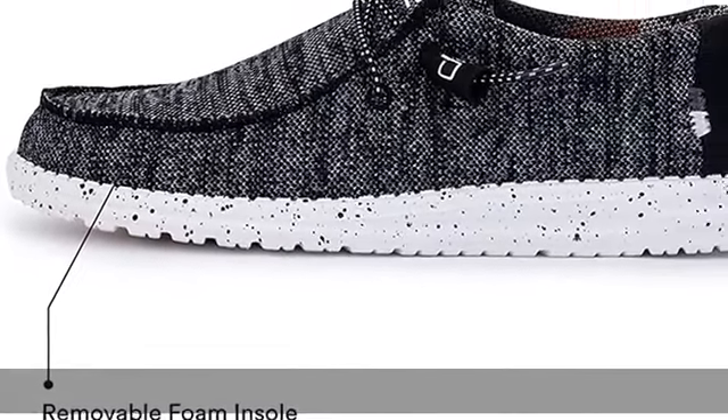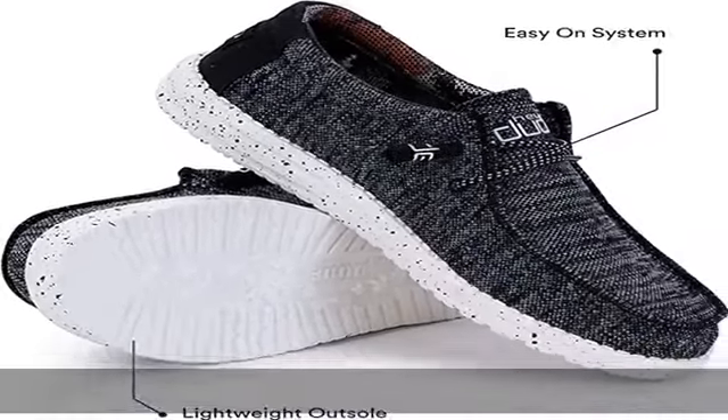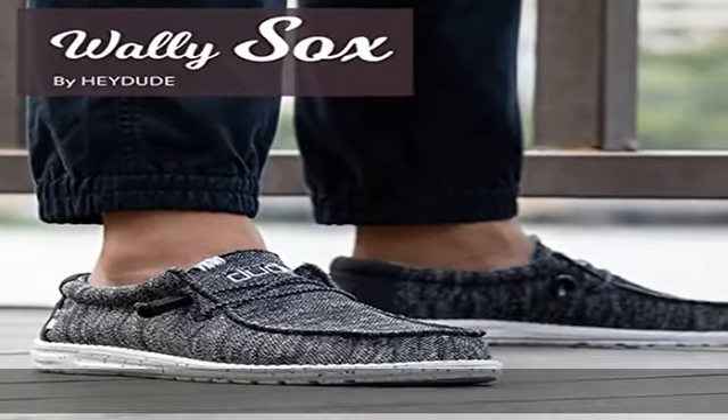The Hey Dude Wally Men's Lace Up Loafers — comfortable and lightweight — will be an instant favorite in your modern casual shoe collection and are the ideal men's shoes. Lightweight with elastic laces, manufactured using an elastic material that allows them to flex with the foot, resulting in a shoe that fits more uniformly.